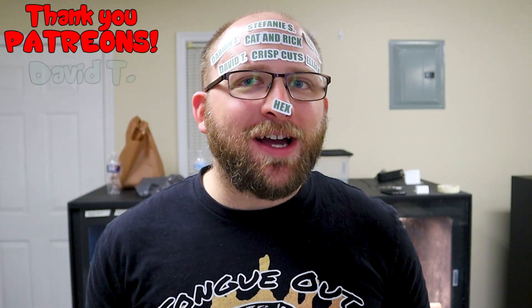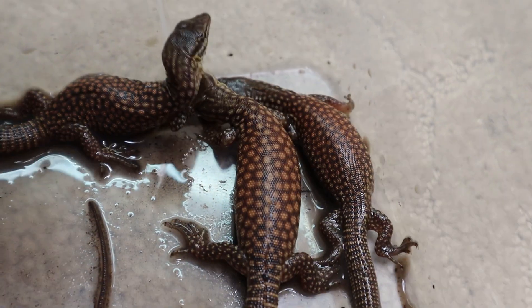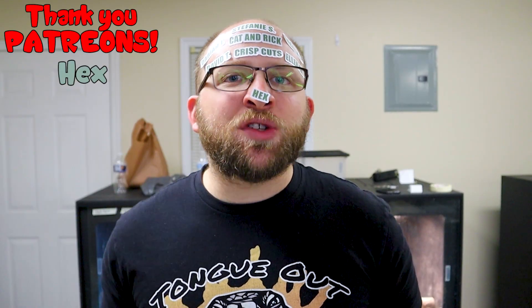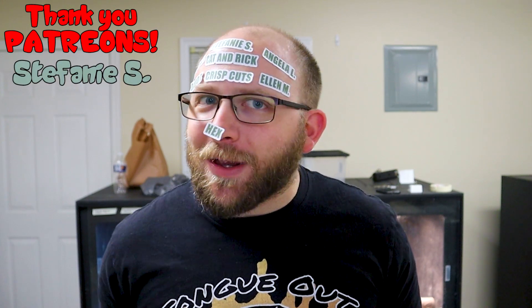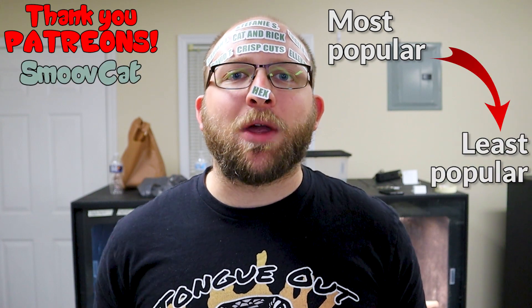Finally, this video a lot of you guys have been waiting for — we're going to be talking about different Ackie monitor lines. Specifically, we're going to be talking about nine of them, most of which I believe you probably have never heard of. So we're going to go in order of the most popular lines to least popular.